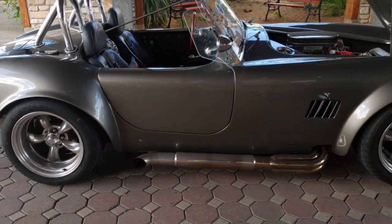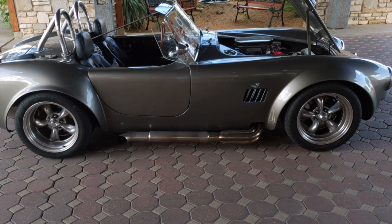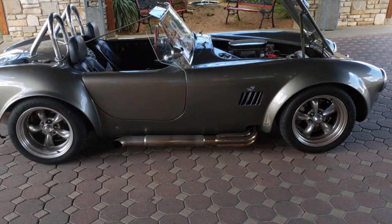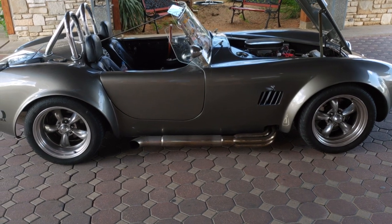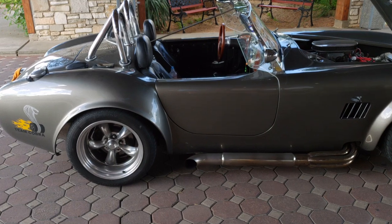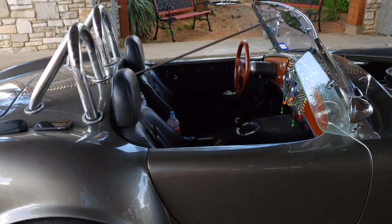This car has a 94-inch wheelbase. If you're a Cobra person, you know that the originals were 90-inch wheelbase — these are four inches longer. The door is a little bigger than you might see on other cars. It's all in your legroom, and it makes the car much more manageable, even for six-foot-tall people. It's a wonderful play toy.